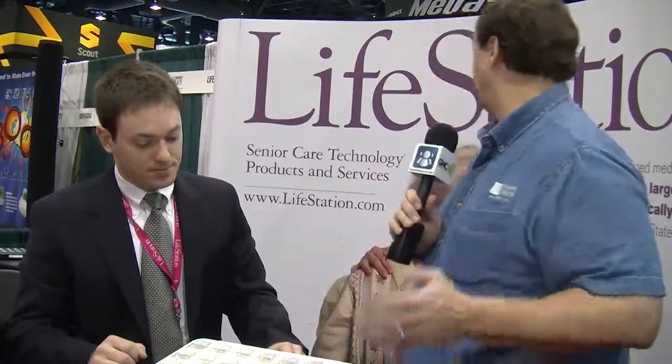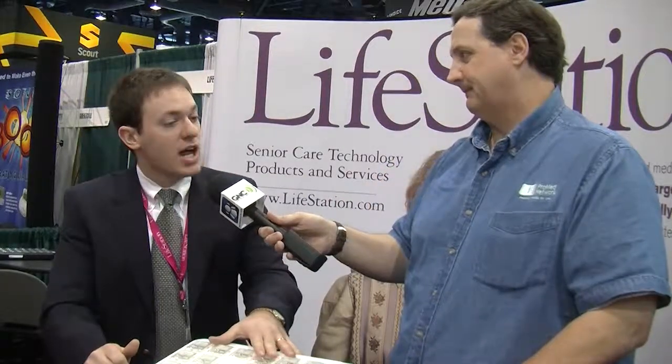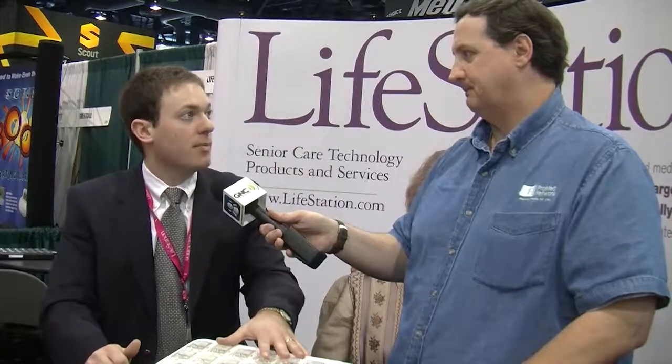Wow, that's impressive. This is a great tool, LifeStation. What's the website where people can find out more information? Our core business is at lifestation.com, and they can also check out medicationstation.com.